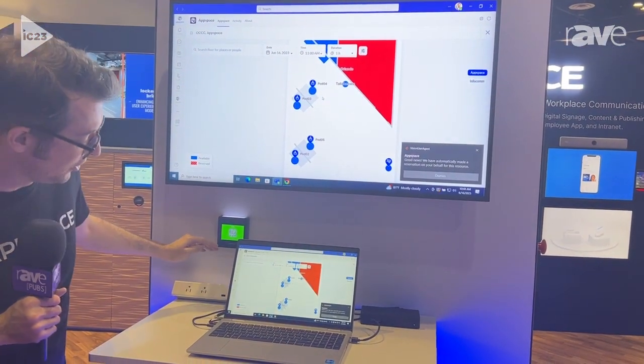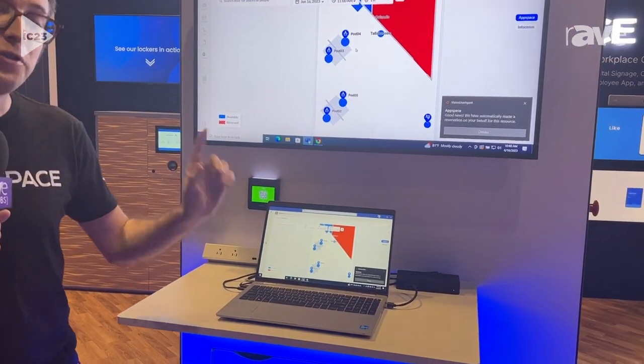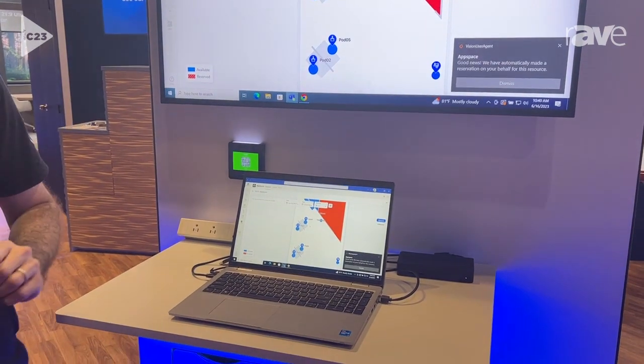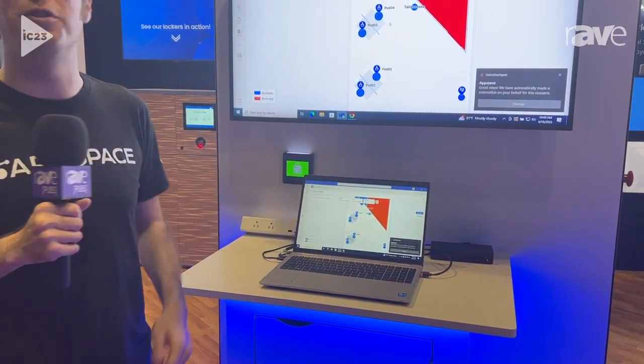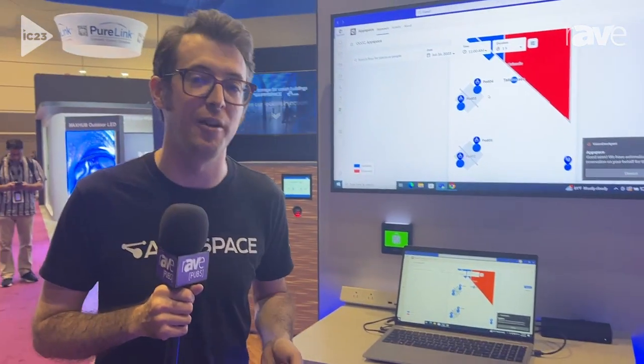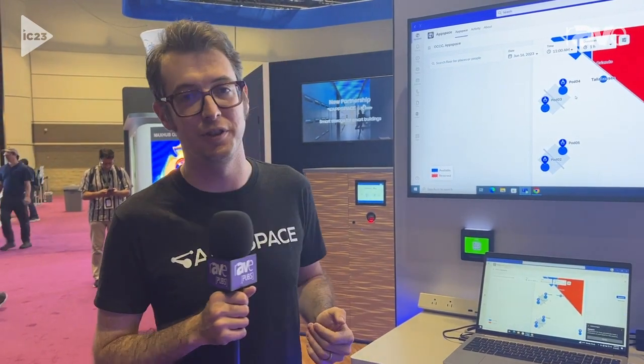You can even take that further with an integration from a partner called CMS Electricom. Once you book the desk and make that reservation via AppSpace, you'll actually get power to the desk and a status indicator. You can even check into that reservation via RFID. It saves energy and allows you to go green, so you're not wasting electricity when no one's actually using the desk.